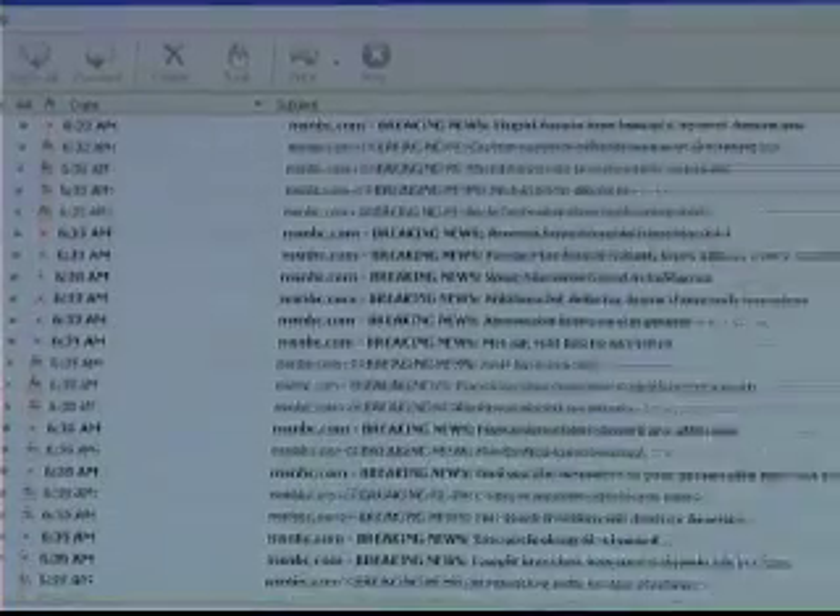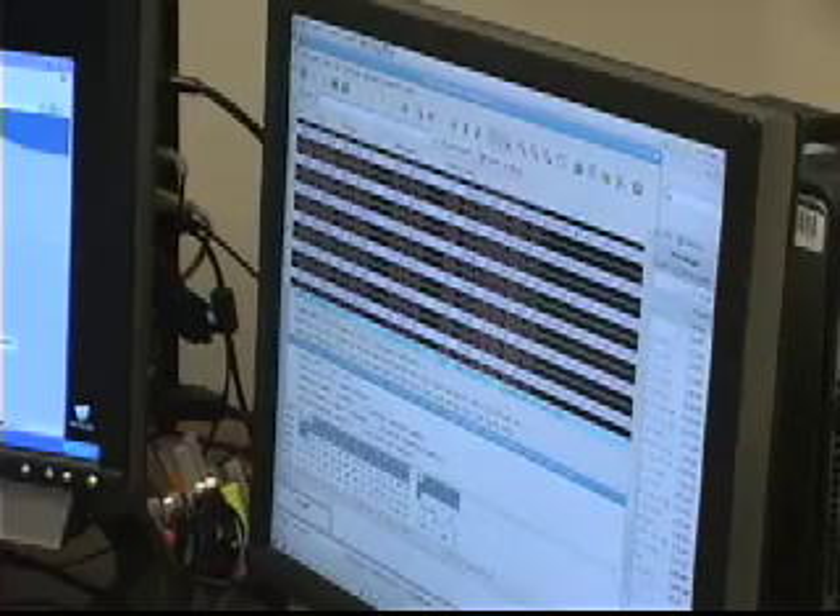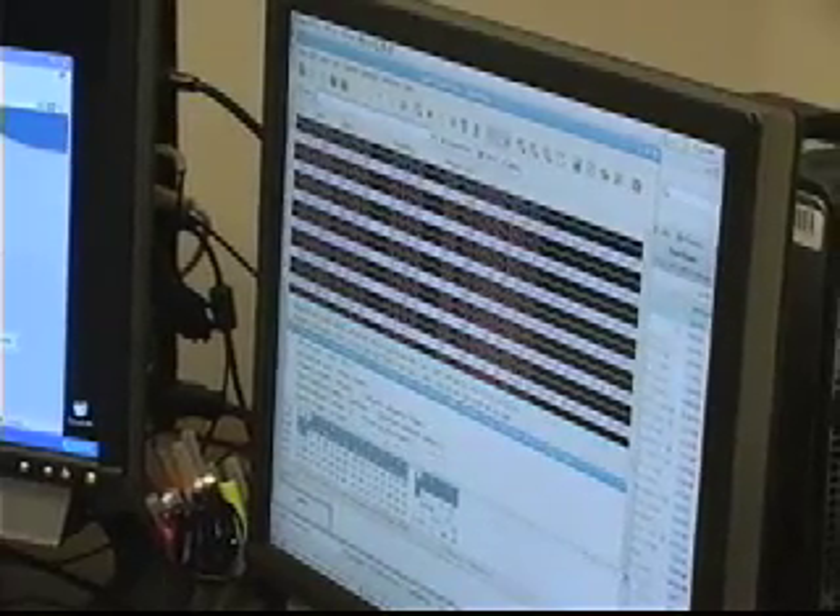The criminals behind the spam campaigns try to imitate the news feeds that you subscribe to. Gary Warner and his team use UAB data mining to collect spam emails and look for things that would be useful to law enforcement and computer security officials.